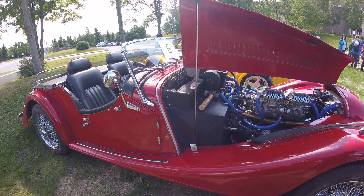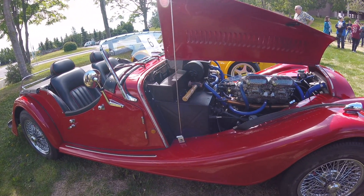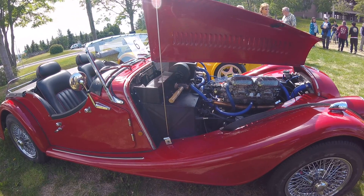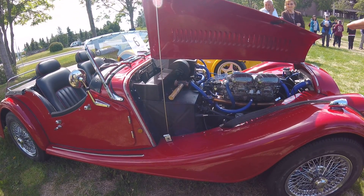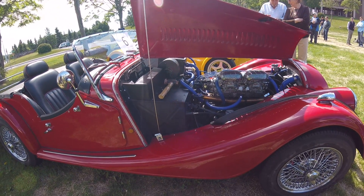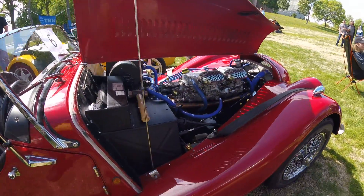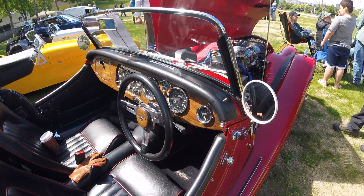So this is a restored Morgan, is that right? No, well, it's been repainted and the interior was redone, but that's the extent of it, except for the engine work and the dashboard — I did the dashboard. That's a sharp car. It is a sharp car.